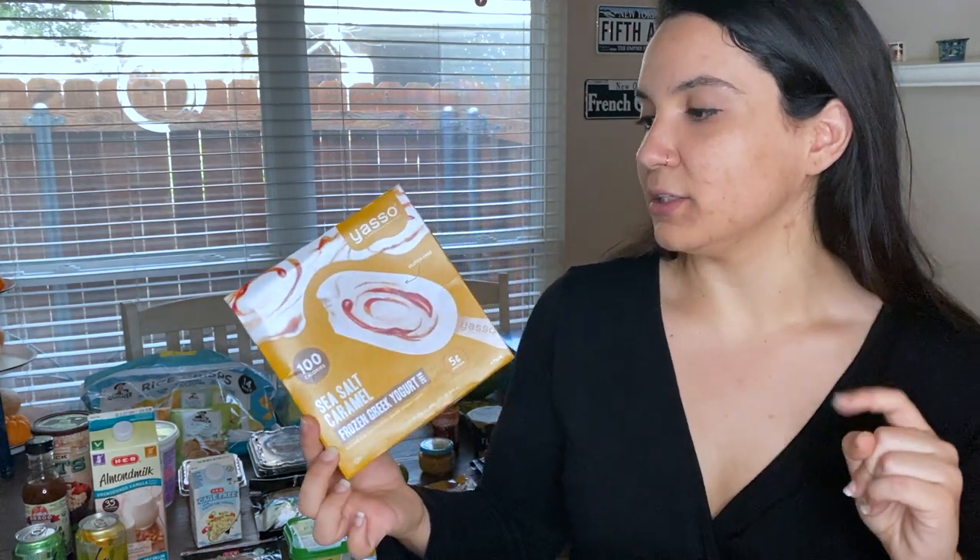Another sweet treat I get for myself are these Yasso frozen Greek yogurt bars. They have a lot of different flavors — I've tried strawberry, pistachio, and sea salt caramel, and they're all really good. These ones are 100 calories. Each one has 0.5 grams of fat, 18 grams of carbs, and five grams of protein — almost no fat, which fits my low-fat diet. They also help with portion control because they come as individual bars. Before I used to get diet ice creams but would want to eat the entire pint, so these are perfect — just one bar and that's it.